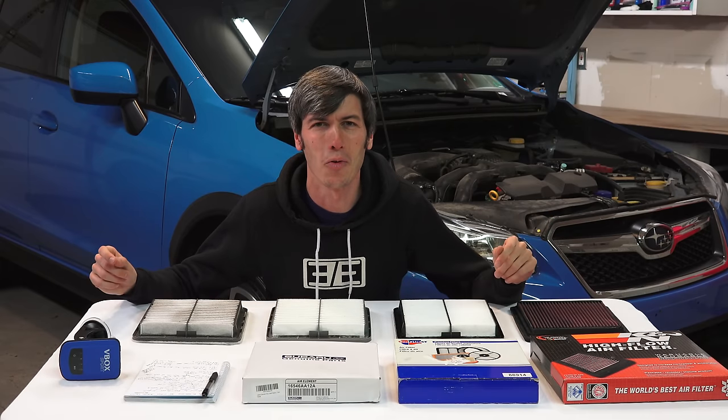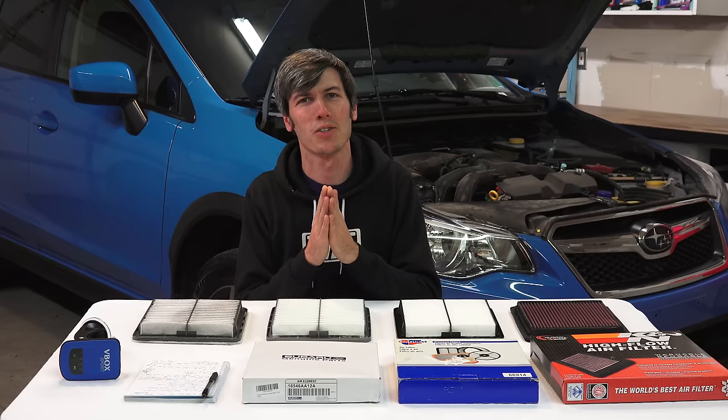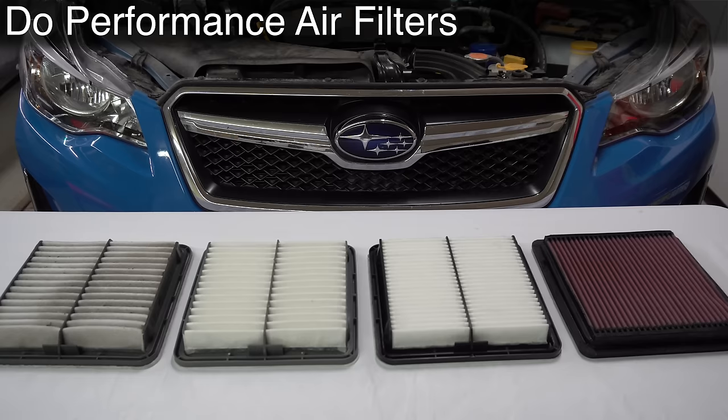Hello everyone and welcome. In this video sponsored by RetailMeNot we are going to be doing some very cool testing. The question is: do performance air filters actually work?